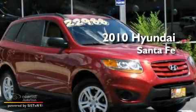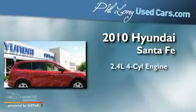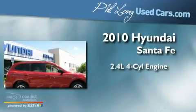This is a 2010 Hyundai Santa Fe. It features a 2.4-liter four-cylinder engine, an automatic transmission, and all-wheel drive.